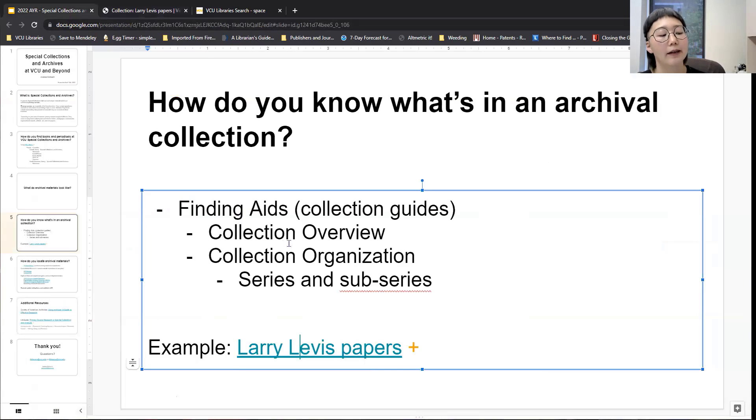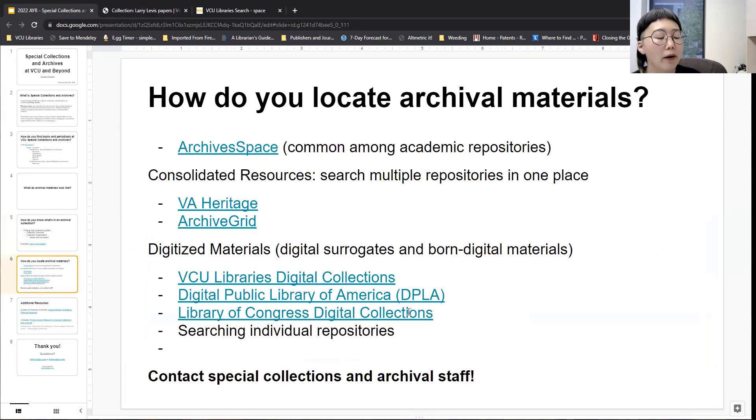So we went over finding aids — they have the collection overview, they have the collection organization, and that organization usually means there are series and sub-series with how the archival material is arranged. Now that we know what an archival collection looks like and how it is described and arranged, how do you find materials? I mentioned before that we have ArchivesSpace — that is the program we use, essentially a database that holds all of our finding aids describing the different archival resources that we have. Here at VCU, we use ArchivesSpace, and it is very common among most academic repositories and even non-academic repositories like museum repositories and historical societies.